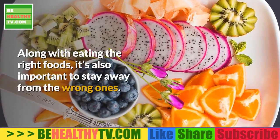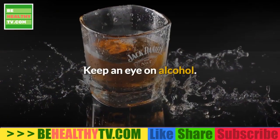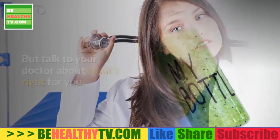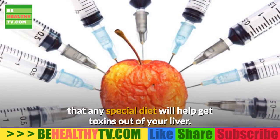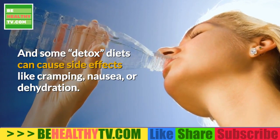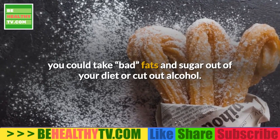What Not to Eat. Along with eating the right foods, it's also important to stay away from the wrong ones. The biggest threats to your liver include foods that are fried, high in saturated fat, or processed. Keep an eye on alcohol — in general, women should have no more than one drink a day and men no more than two, but talk to your doctor about what's right for you. As for detox cleanses, there's no proof that any special diet will help get toxins out of your liver — your liver already does a good job of that. Some detox diets can cause side effects like cramping, nausea, or dehydration, and may keep you from getting enough vitamins or minerals. Instead, consider removing bad fats and sugar from your diet or cutting out alcohol.